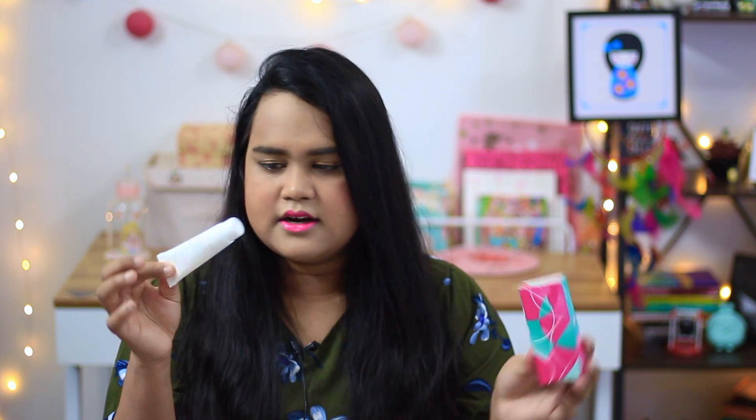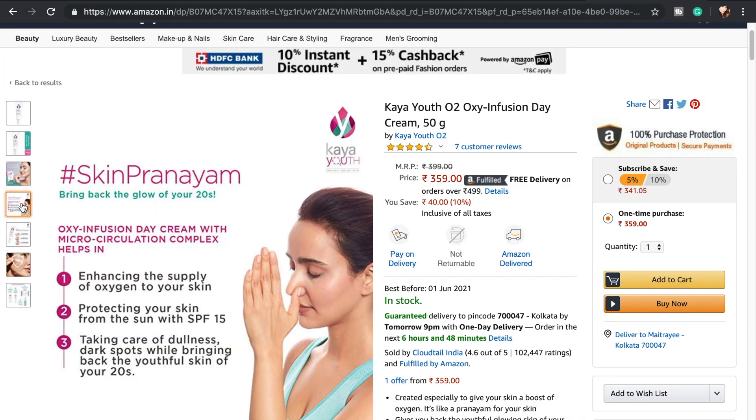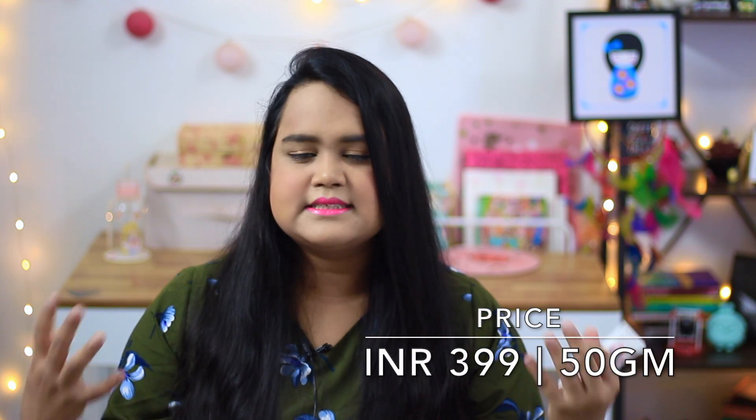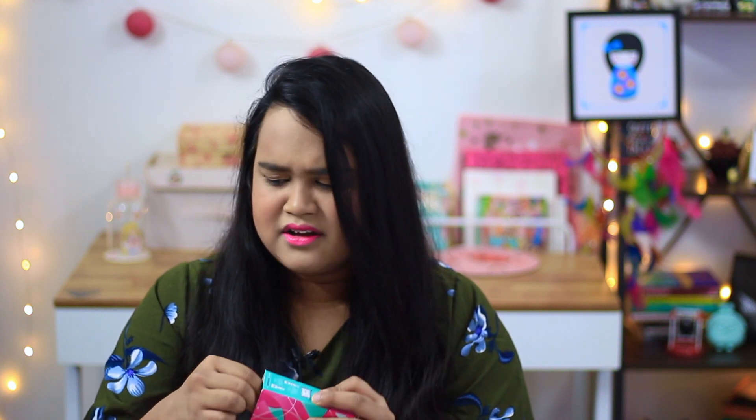This is the Kaya Youth Oxy Infusion Day Cream with SPF 15, which is perfect for my sister's skin since she's a teenager. It comes in a small tube form and you only need a small amount. It's more hydrating than moisturizing and it leaves a slightly dry, clingy feeling on the skin. If you're a fan of the Fair and Lovely formula, you'd like this because the feeling is very similar. It has oxygen properties which help get oxygen into your pores, making your skin more radiant and brightened. It costs around 300 rupees, well under 500, so it's a nice buy for oily skin types.